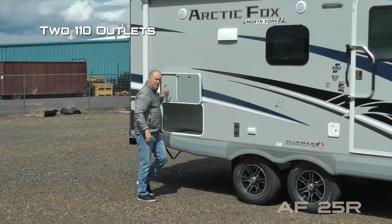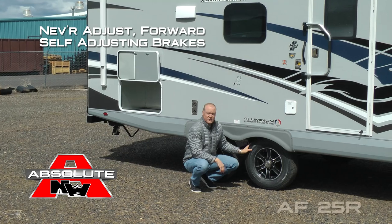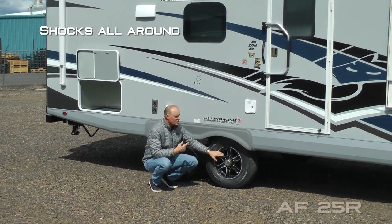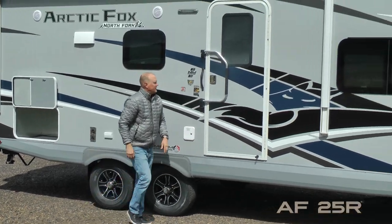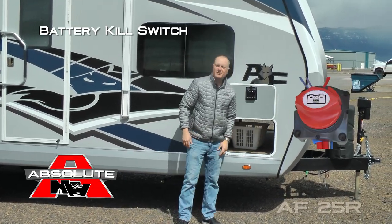Generator ready, two additional 110 outlets on the door side, easy lube axles with never-adjust self-adjusting brakes, Goodyear radials and custom aluminum wheels and shocks all the way around, and here on the passenger side of your pass-through storage you'll find the battery kill switch.